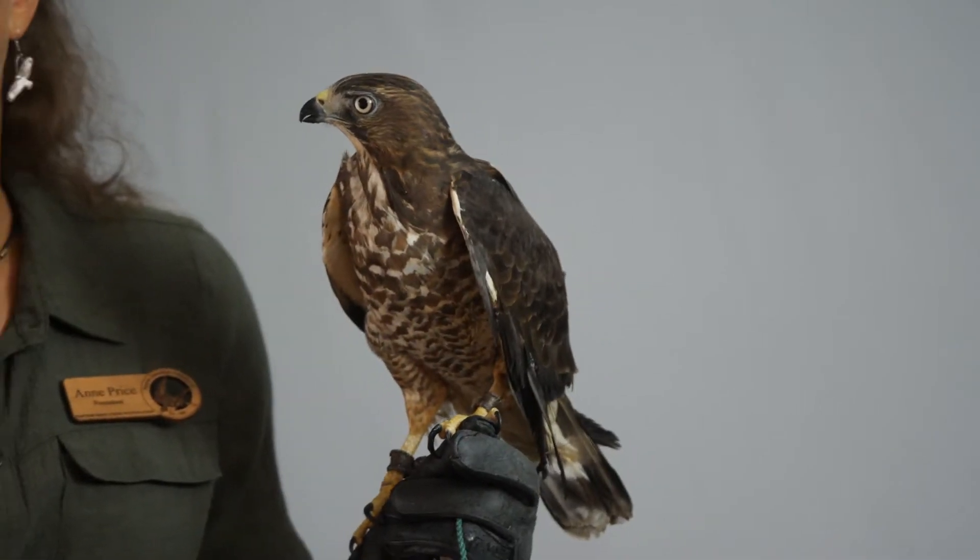So, folks, this is a broad-winged hawk. This is the smallest member of the Buteo genus here in North America.